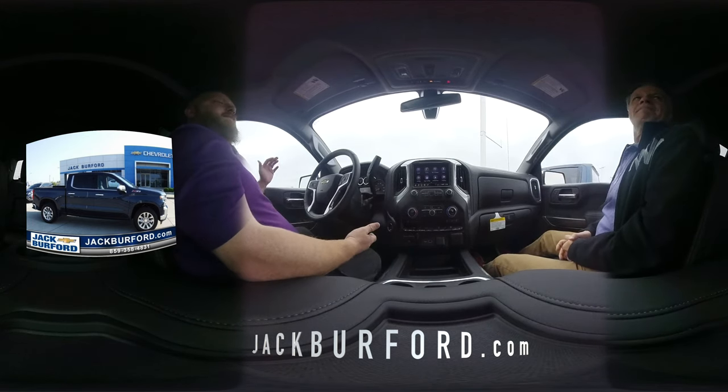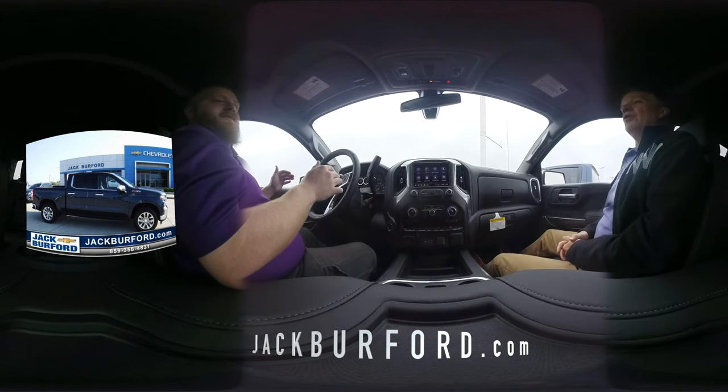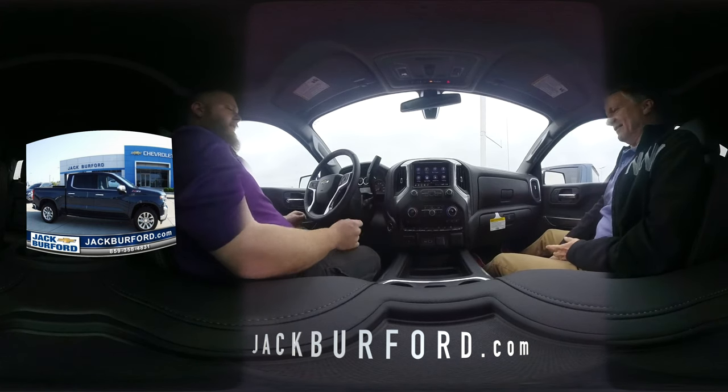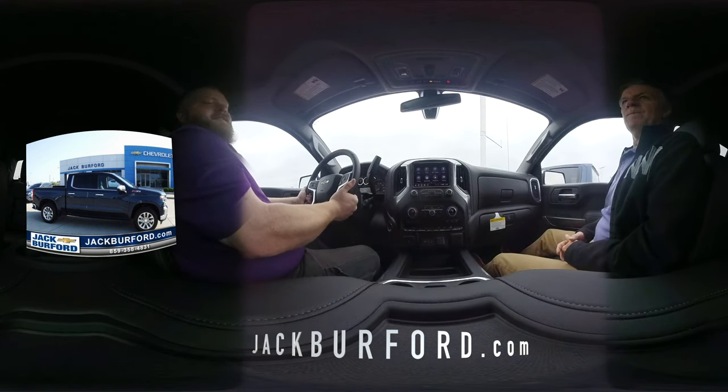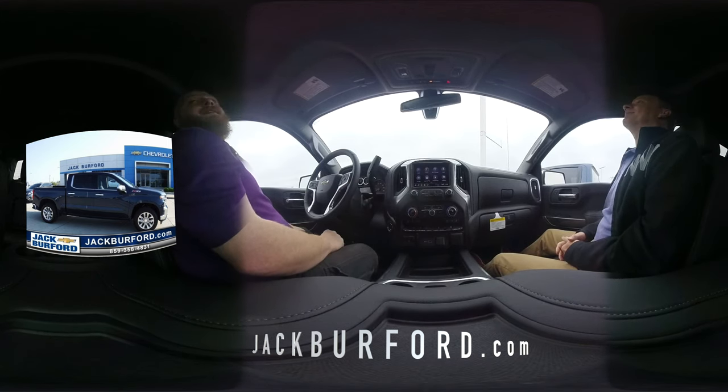Well, first off, I just want to point out that everything in this truck is leather — it is gorgeous. Perforated leather, so you get the full effect from your heated and ventilated seats. And we've got a nice leather-wrapped heated steering wheel, which will be great this winter.